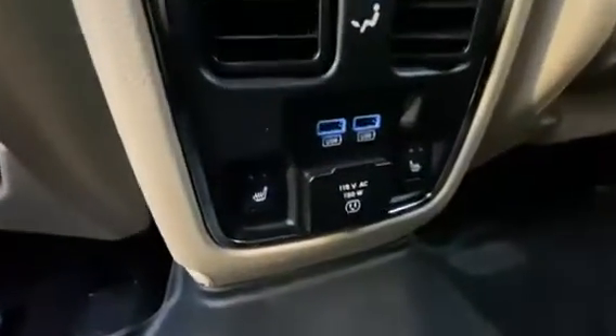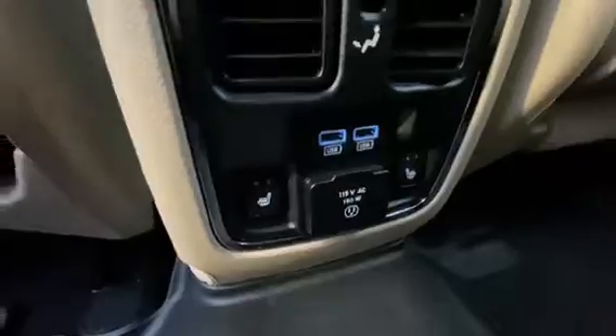Great condition in the back seat. It's got the rubber floor liners, two USB ports, 115-volt power outlet, and rear heated seats.